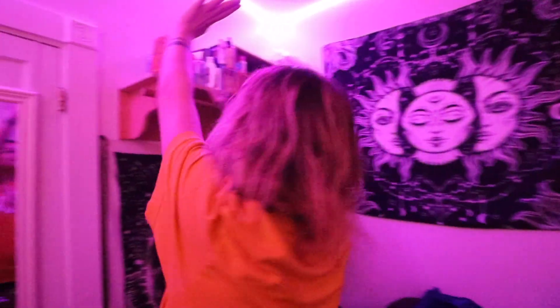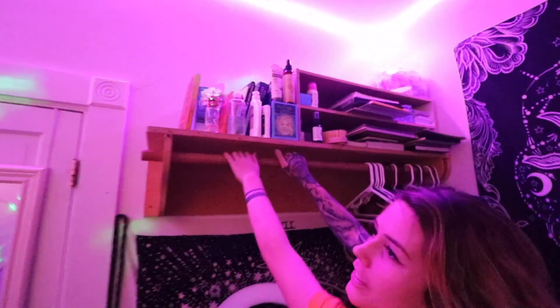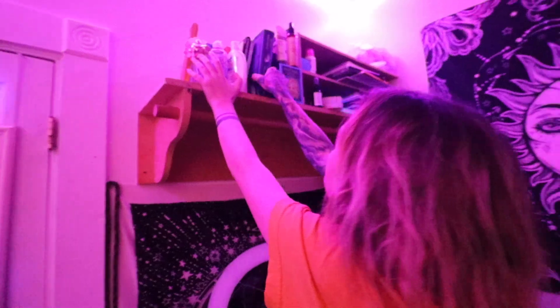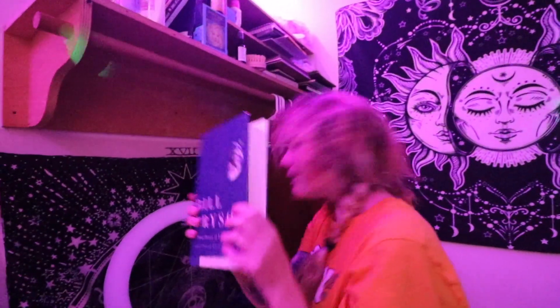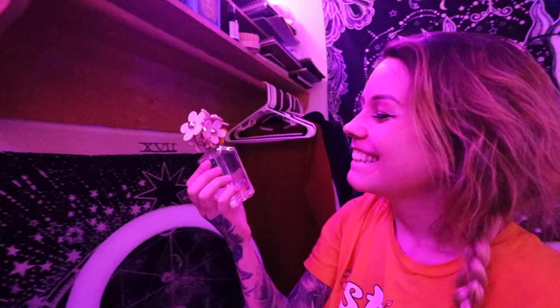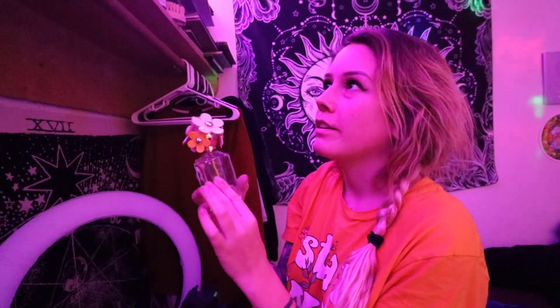This shelf has all my art stuff and my book collection. I'll show you my favorite book. This is my favorite book — I've been reading it for like the last year, it's very big. This is what I smell like, in case you're wondering. It's Daisy by Marc Jacobs. I got it a really long time ago and it's lasted me forever.